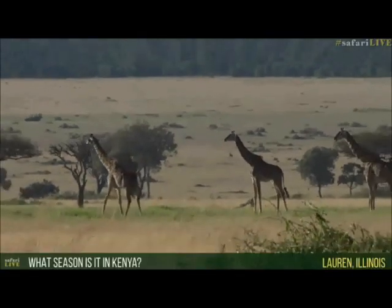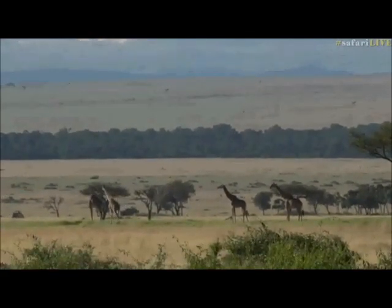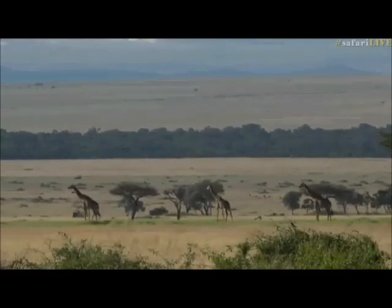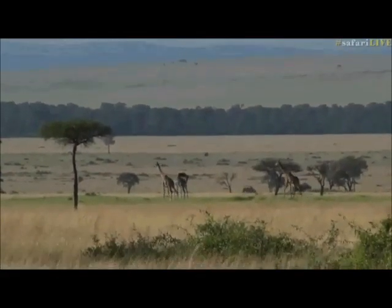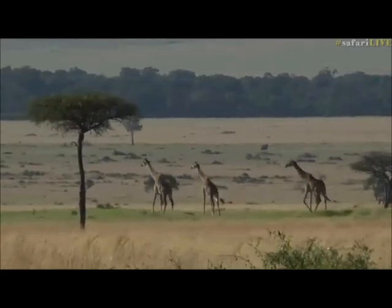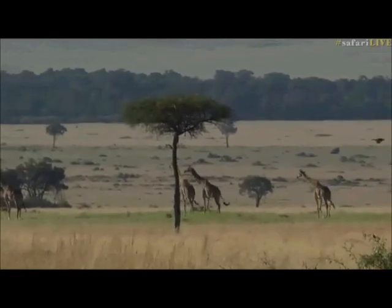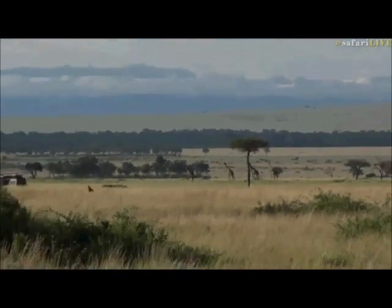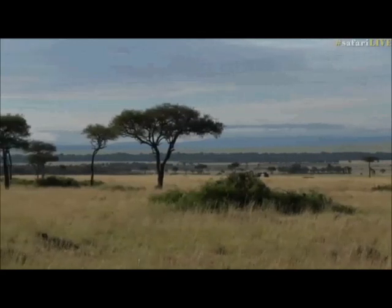Lauren in Illinois would like to know what season it is in Kenya. We're right at the end of the rainy season. The big rains haven't been that significant compared to normal, but we have had a lovely bit of rain — you can see the grass is nice and long with some greenery. There are actually two rainy seasons here: November–December, then a dry patch through January–February, and then March–April–May is the big rains. We're about to head into the dry season.